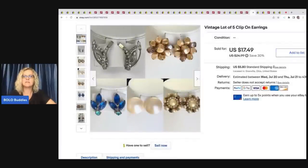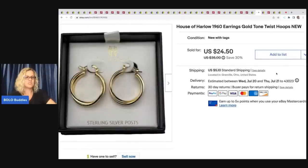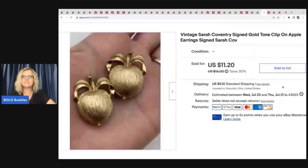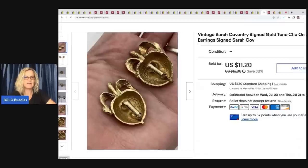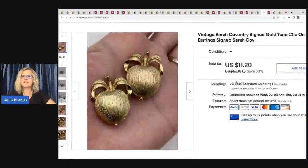This is a clip-on earrings lot of five. I sold this for $15 best offer — the buyer was all in for $22.10 and I picked these up at a garage sale in a bulk lot. Should I have parted it out? Maybe — let me know in the comments. These next ones I picked up at a garage sale and they sold really quick. I got them for $3 and looked up the brand while I was there — they do pretty good. They're House of Harlow 1960 earrings, gold tone twist hoops, new with tags. Sold these for $24.50 plus shipping. The next item is Sarah Coventry signed gold tone clip-on apple earrings. I ended up taking a best offer of $9 plus shipping — I'll pick up anything signed. It's a good bread and butter brand.